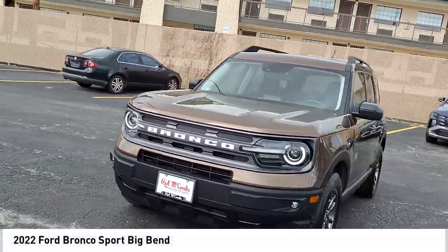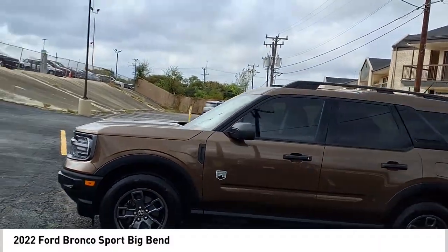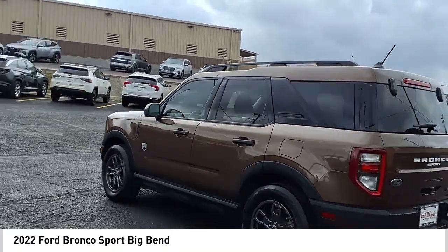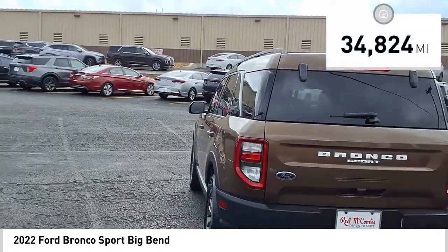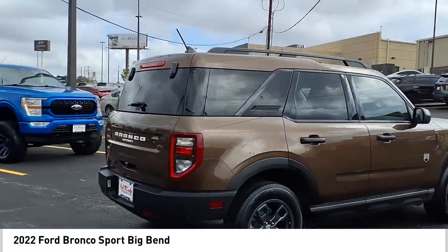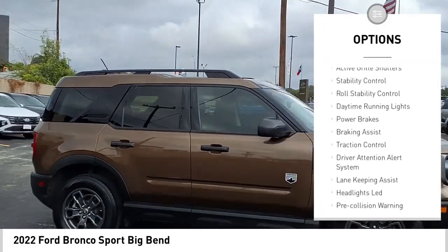Come test drive the 2022 Ford Bronco. Interior comfort, traction abilities, overall weight balancing, and pulling power — this vehicle has it all. With less than 35,000 miles, here are some of this vehicle's great options: power windows with safety reverse, and emergency braking.